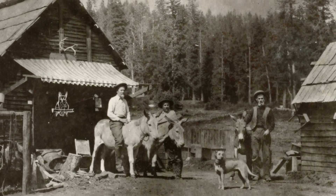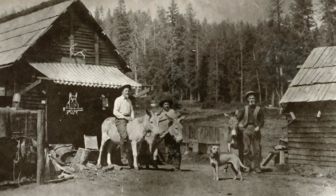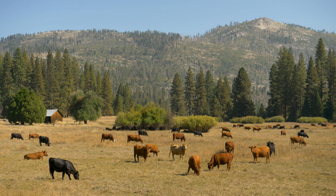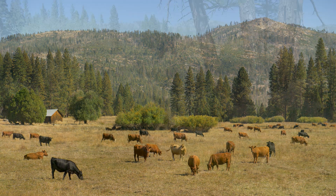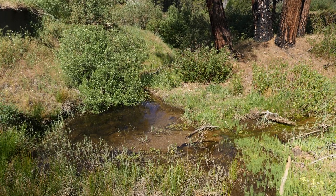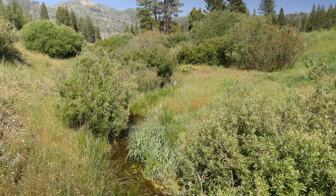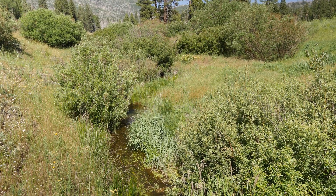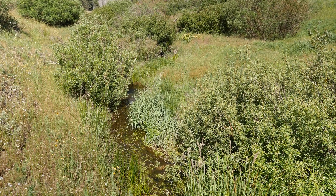It was a homestead and a cattle ranch for the last 150 years. We're here because one of the most common impacts to meadows in the Sierra is large-scale erosion. It's not that anybody was trying to hurt the meadows, but decades of logging, road building, ditching, and grazing — basically over-utilization — caused erosion in Ackerson Meadow.